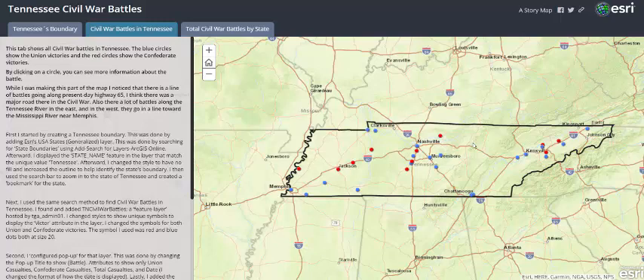Also, in the east, they go along the Tennessee River, and in the west, they go along a line towards the Mississippi River near Memphis.